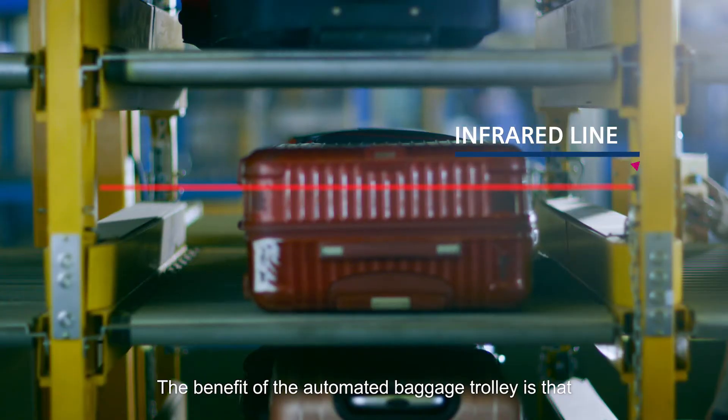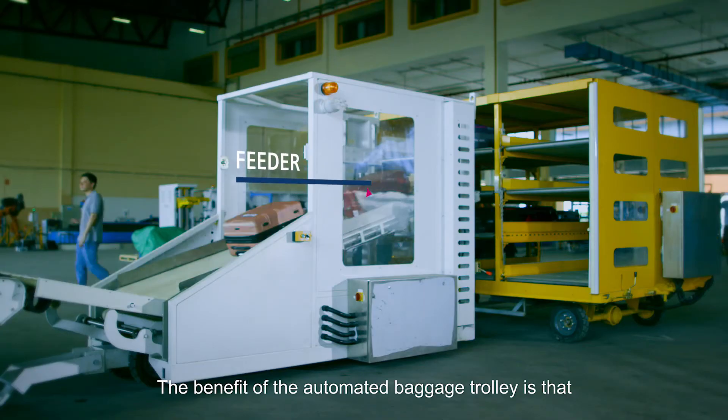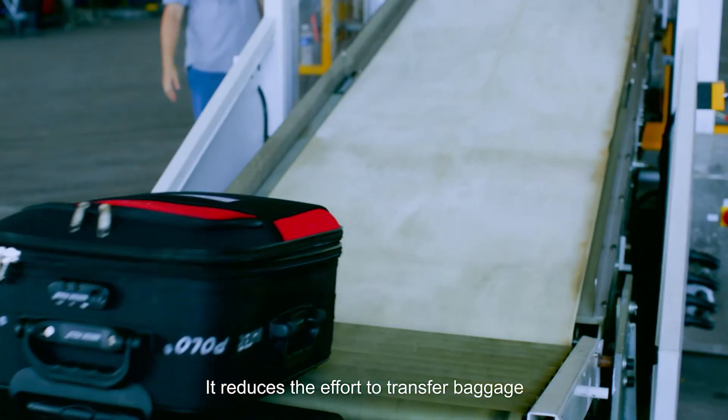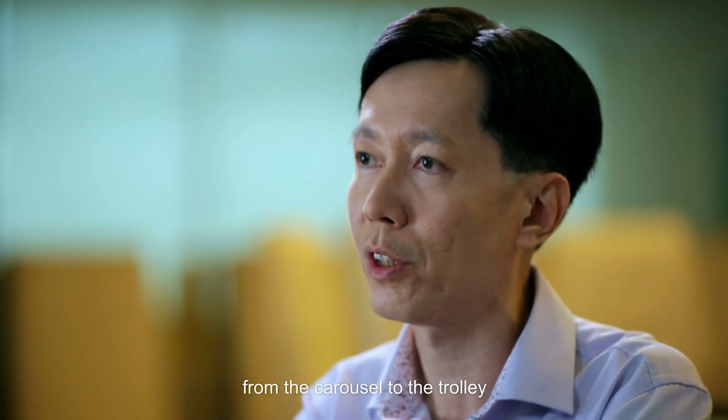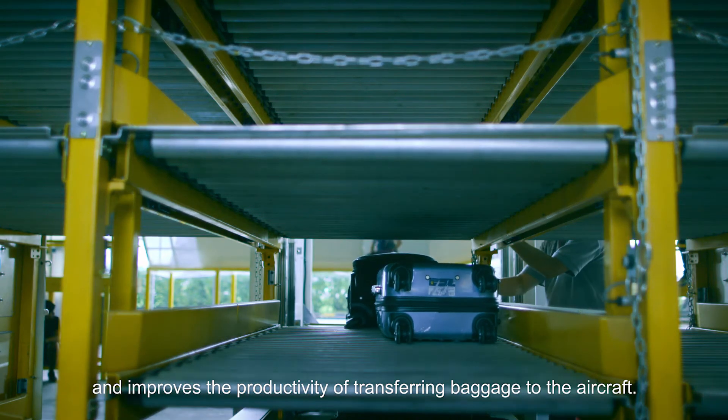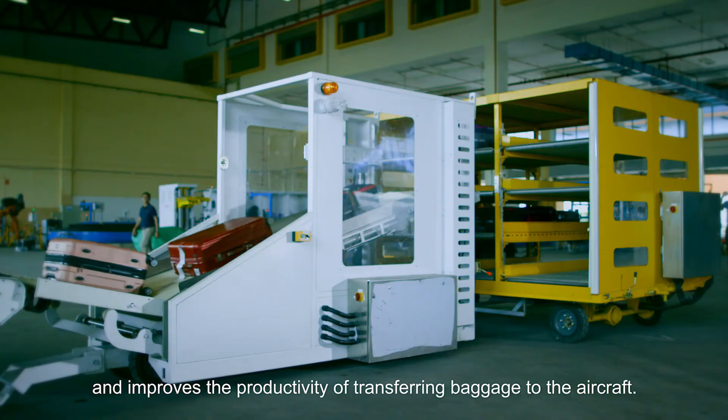The benefit of the automated baggage trolley is that it can store baggage of various sizes. It reduces the effort to transfer baggage from the carousel to the trolley and improves the productivity of transferring baggage to the aircraft.